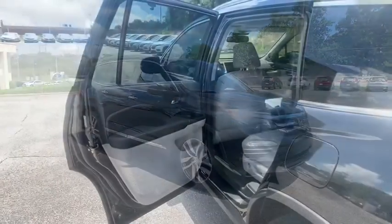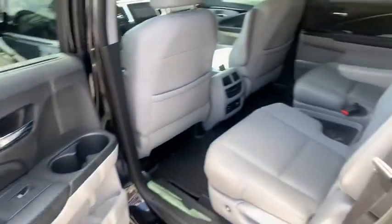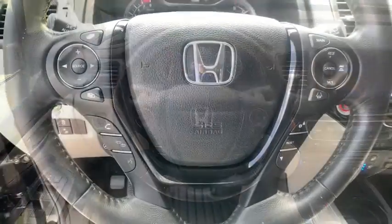Stability control. Lane departure warning. Anti-lock braking system. Power liftgate. Bluetooth. Leather-wrapped steering wheel. Power steering. Adjustable steering wheel. Cruise control. Keyless start. Aluminum wheels.